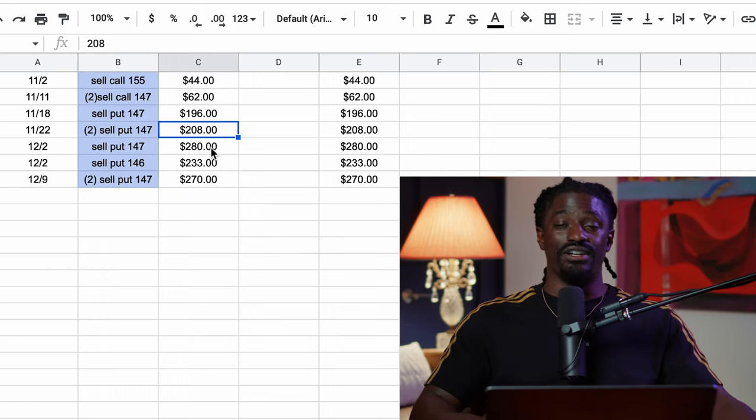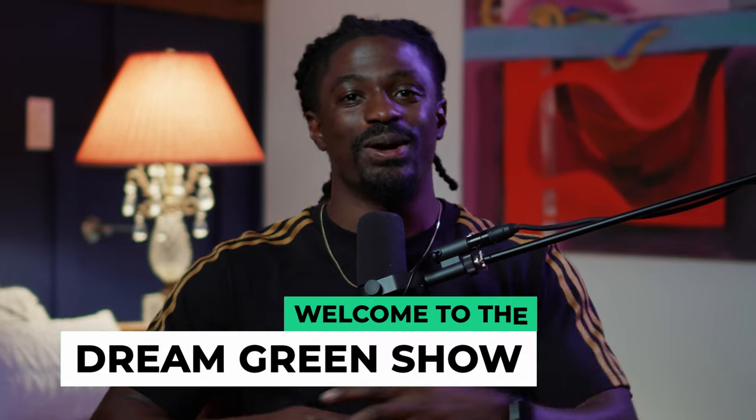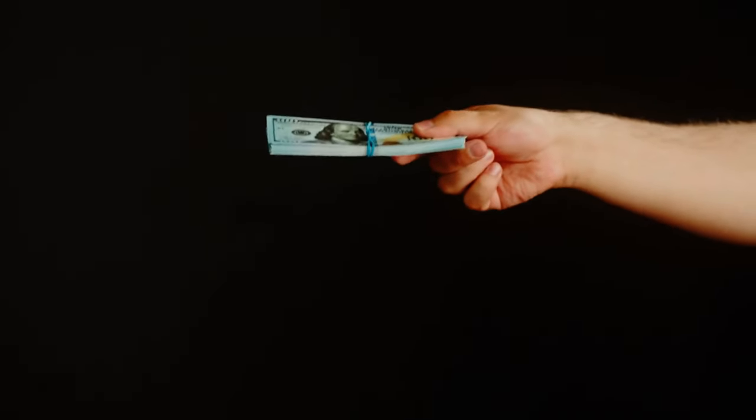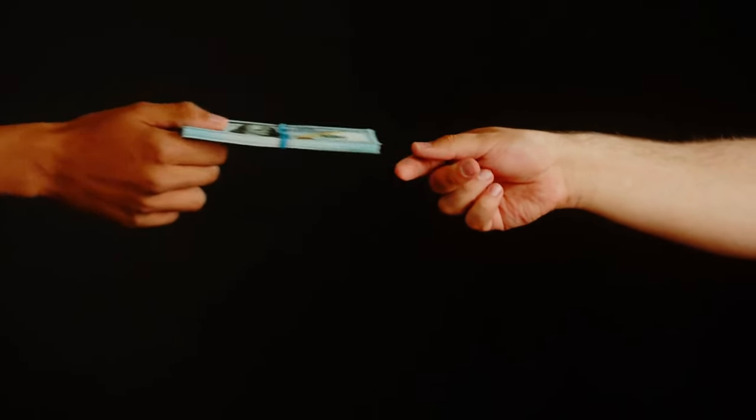This month I made one thousand four hundred and seventy two dollars. Hey, what's up YouTube, I'm Zeke and welcome to the Dream Green Show. In this episode I'm going to show you guys exactly how much I made in one month from doing cash-secured puts and covered calls. Now I know you guys know what buying an option is — that is betting that a stock is going to go up or betting that a stock is going to go down.